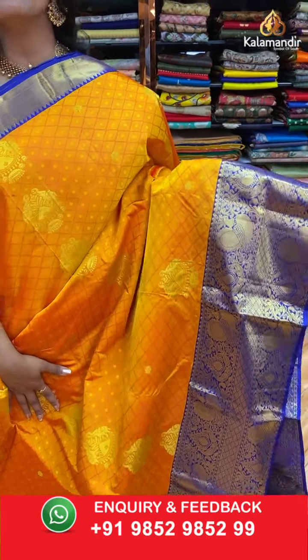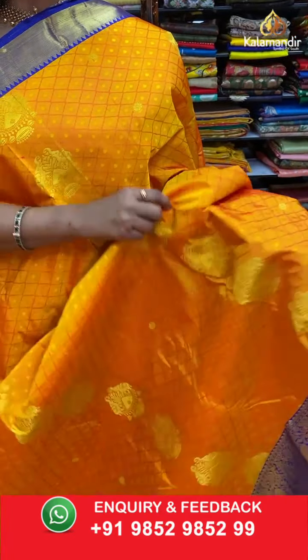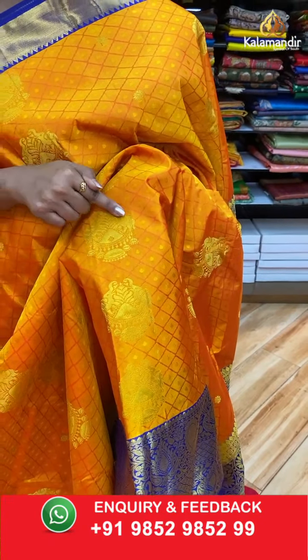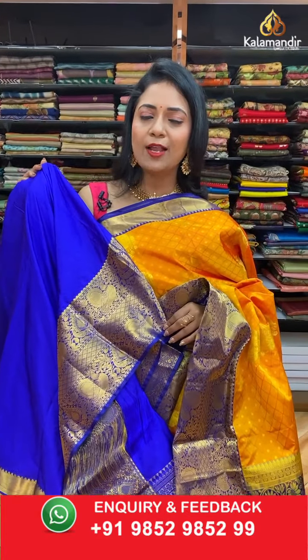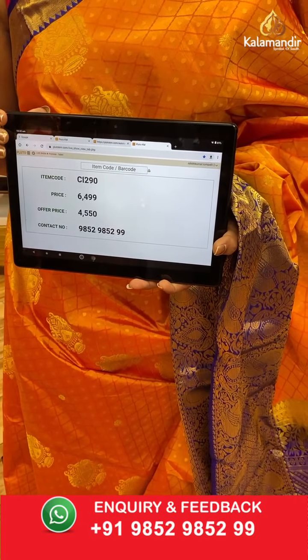A very beautiful mustard yellow and royal blue combination with a different pattern. All over the body: self-embossed diamond bittis with a lovely booty featuring a pair of elephants and florals, aligned in columns. The contrast medium border has diamonds, peacocks, and florals. The contrast pallu has cross lines. The contrast self-embossed diamond brocade blouse comes along with the border. Saree code CI290, actual price ₹6499, final price ₹4550.